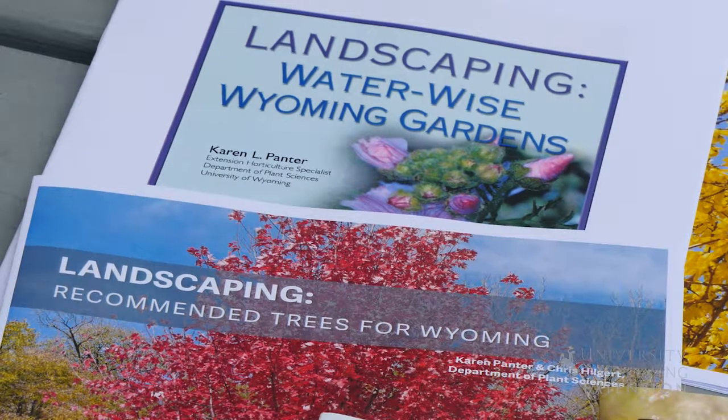So when it comes to issues or challenges around your yard or garden, if you have questions, we have answers. This is Caleb Carter with the University of Wyoming Extension and you're watching From the Ground Up.